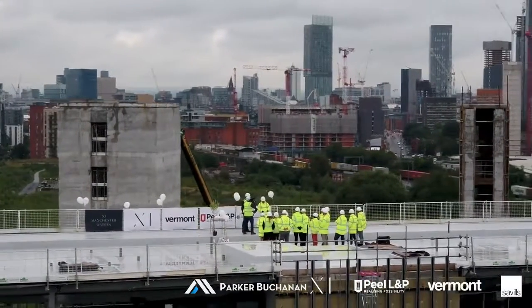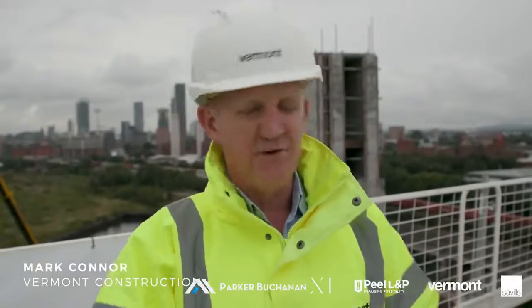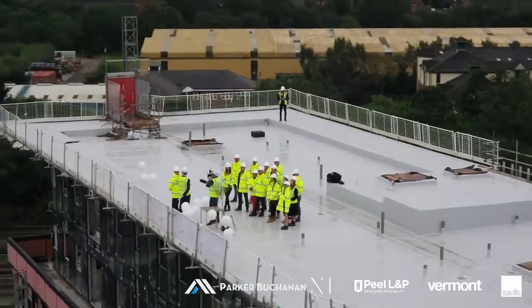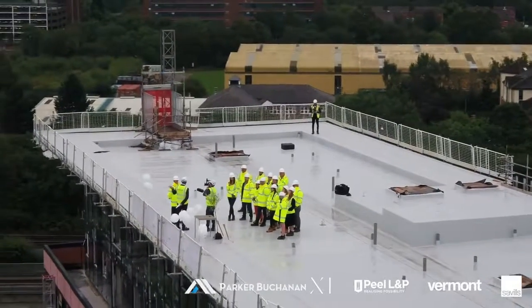The Topping Out is not only a key milestone for the project, we think it's a milestone for the wider Pomona development. And also the future plans for customers across the UK.